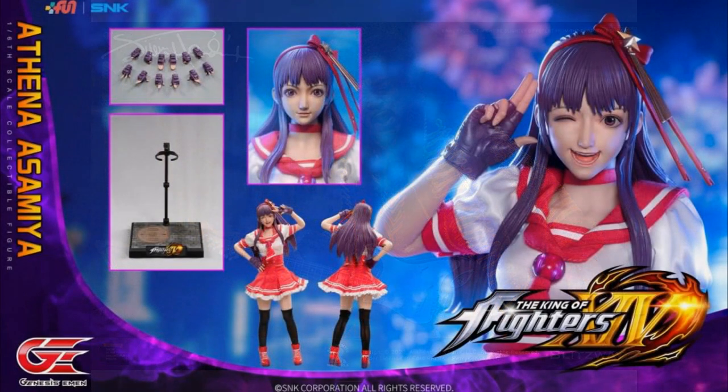From Emon Genesis, this is Athena Asamaya from King of Fighters part 4 — a video game. It's a 1/6th scale action figure with a lot of hand changes. She has two portraits, though it's likely a face plate given the molded hair. There will be limited articulation because she has a seamless body, and you can't really turn her head. She's $220.